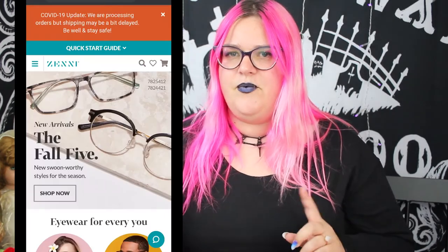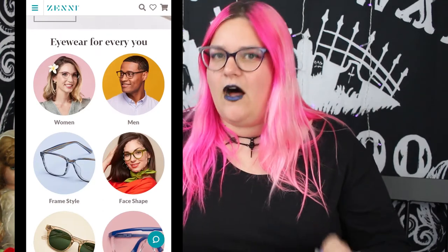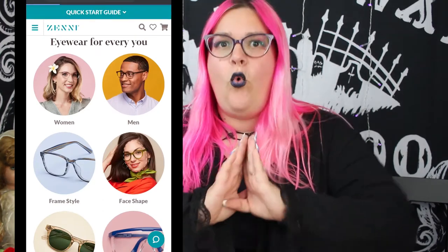And I was like, surely you jest. But I thought, you know what, I'll give it a shot — my glasses were broken and scratched up and I didn't really have the money to buy a brand new pair. Let's see what this place is about. And my goodness, y'all — you go to this website, and I'll put in some screenshots — they have frames starting under $7, and that is wild.